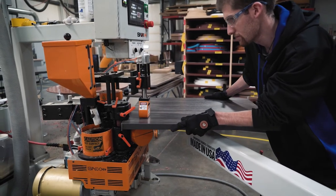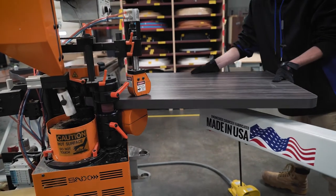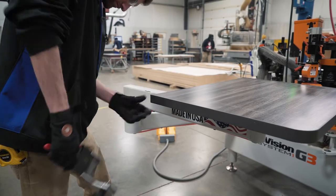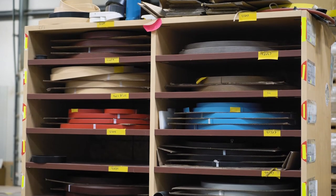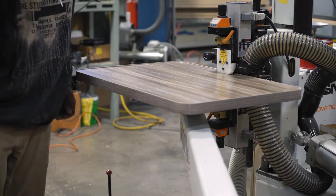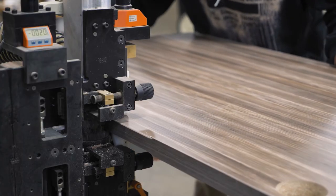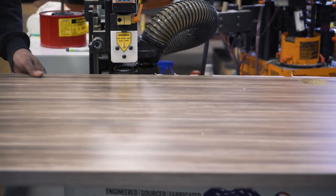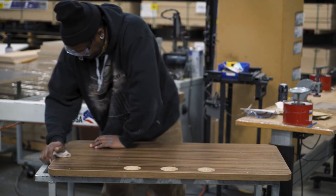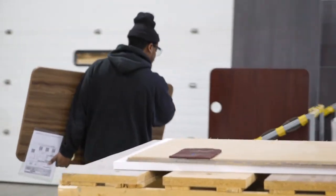When applying edge banding to contour work surfaces, we have to use a different method — our contour edge bander. With this machine, we use our flex edge PVC attached with EVA glue, which gives a clean, continuous look. Once the edge banding is applied, we inspect the work surfaces for any flaws, wipe it down, package it, and it's ready to be shipped.